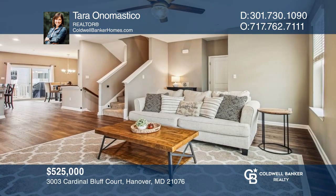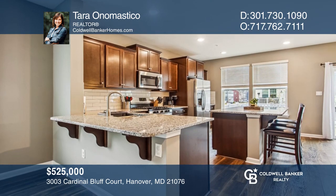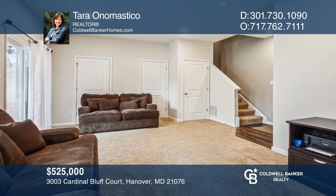Welcome home to this three-bedroom beauty in a commuter-friendly area offering three finished levels and an open floor plan. Feel that this is the property for you? Contact Terra Onamastico to see how to make it yours.